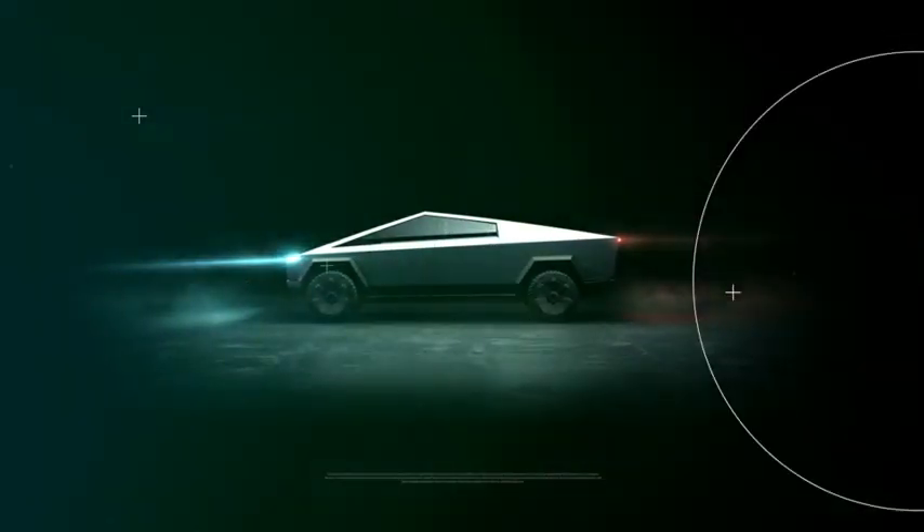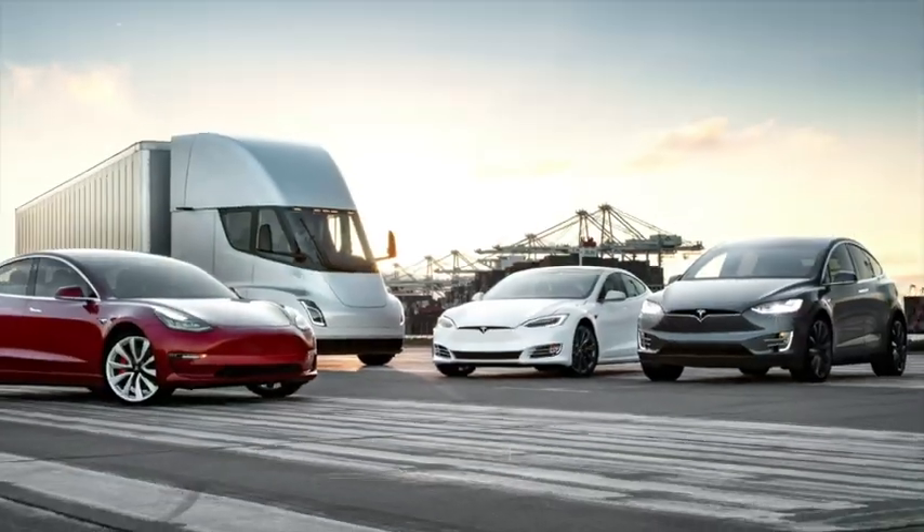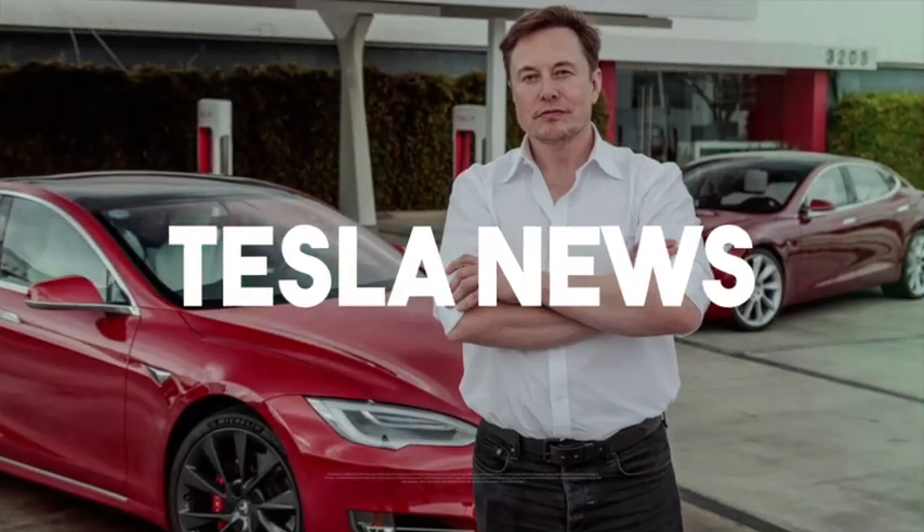Hey everyone and welcome to Tesla News, where we bring you the newest and best updates about Tesla and Elon Musk.